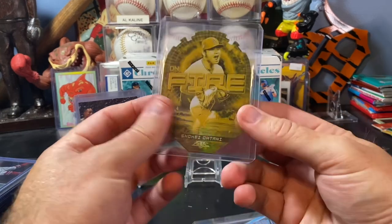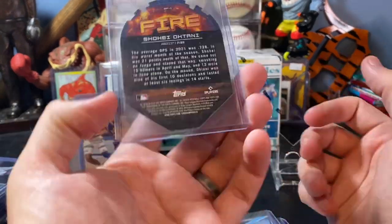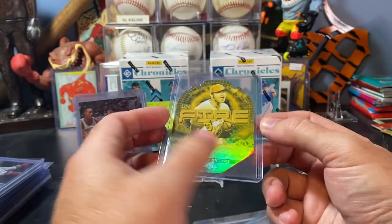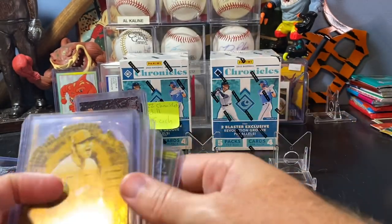And then this Topps Fire die cut on fire - it's the gold minted, but it's from 2022. Tossed that one into the lot as well. Neat little lot of cards there.